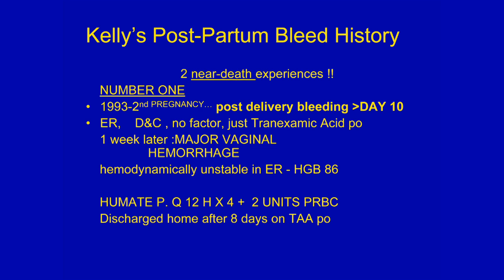A week later, she came in with a major vaginal hemorrhage and was very unstable in the emergency. Her hemoglobin had dropped to 86. She was given Humate-P for over four doses, and then needed to receive two units of packed cells. She spent eight days in the hospital and went home on tranexamic acid for the next 14 days.